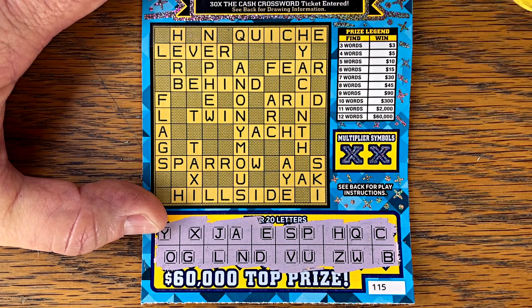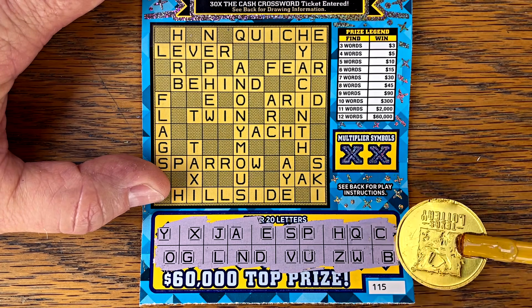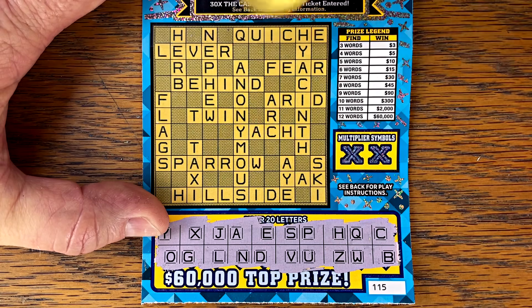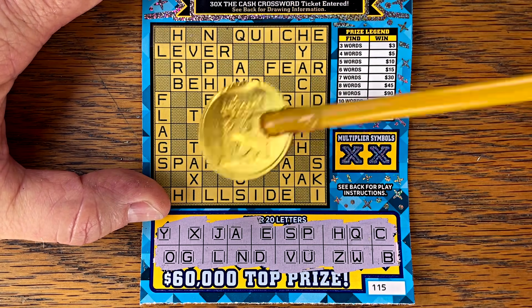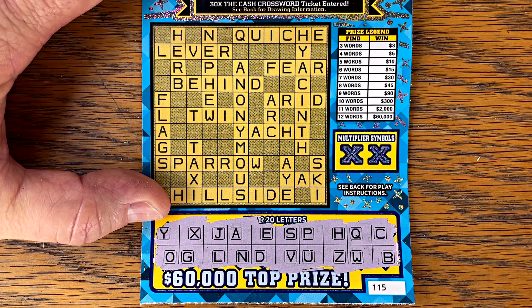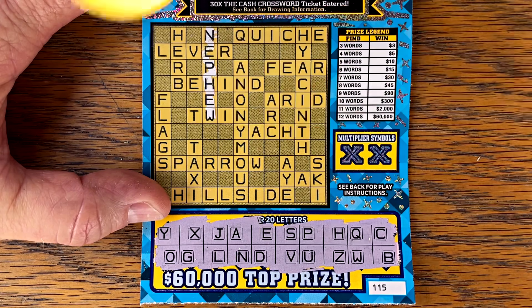Sparrow — there's an R. Yak — Y, A, we need a K. No K. There's an I. Flags — no F. There is a T. Nephew — N, E, P, H, E, W — we have nephew! They'll always give you at least two, but you're looking for at least three for a break even.